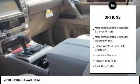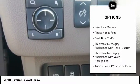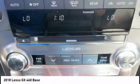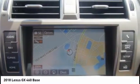Traction control, stability control, cruise control, power brakes, trip computer, child safety locks, brake assist, rear floor mats, electronic brake force distribution, tachometer. Come see the car for yourself.